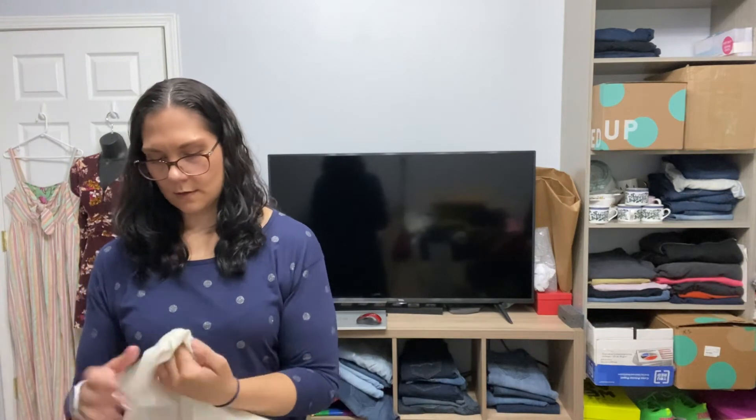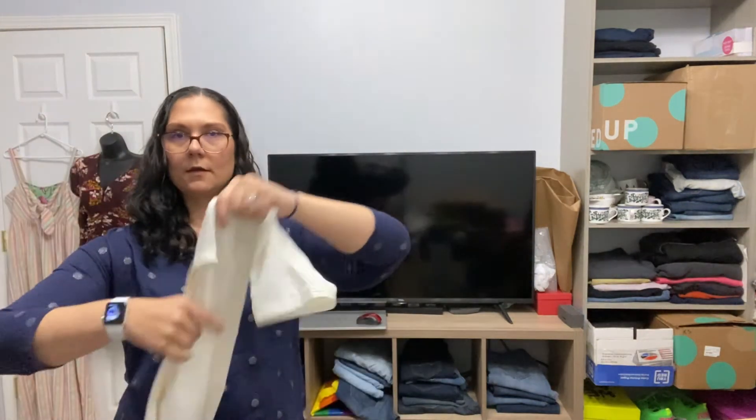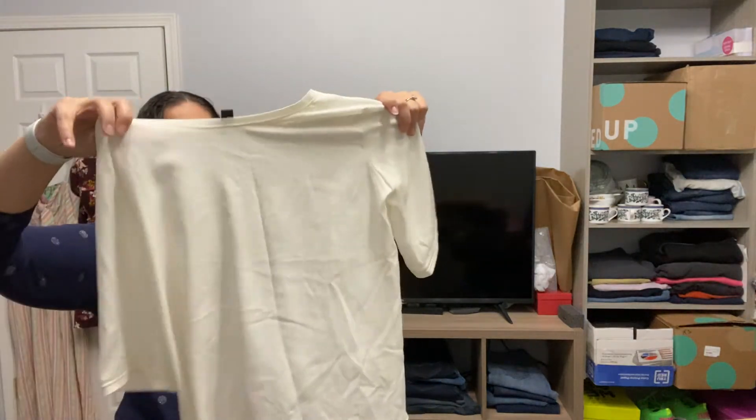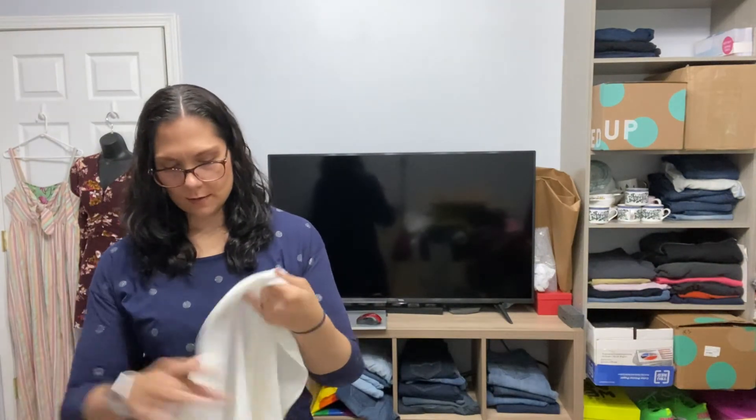Last one — Ann Taylor, it's a flowy blouse. Feels like it might be silk. Nope — 100% polyester.